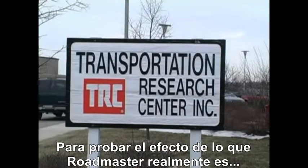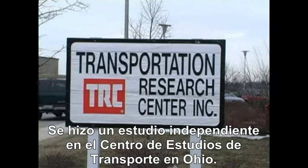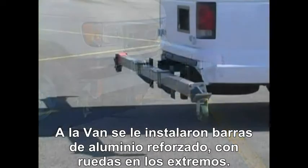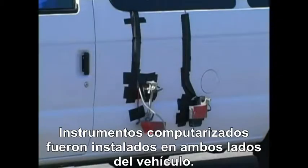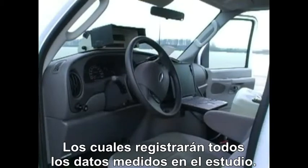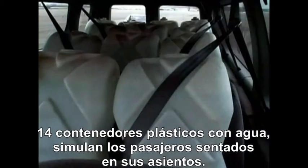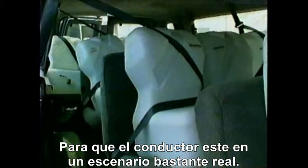To prove how effective Roadmaster really is, extensive independent dynamic handling tests were conducted by the Transportation Research Center in Ohio. The van was fitted with front and rear 14-foot aluminum outrigger beams. Instruments were installed on the vehicle and connected to an onboard computer that recorded all handling parameters. 14 water-filled dummies weighing 150 pounds each were strapped into the passenger seats, and a professional test driver handled all the maneuvers.